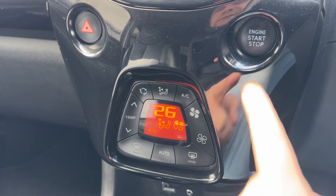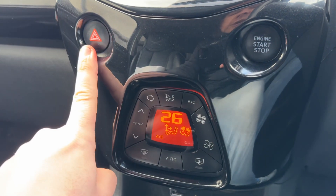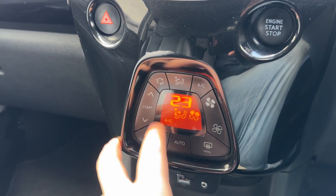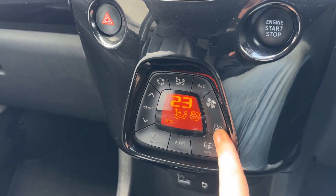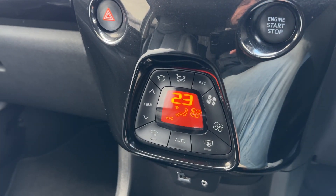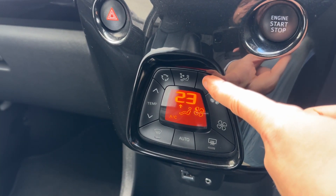Working our way down, we have the start and stop button to start and stop the engine for the car, whether it has warning lights, and then climate control. So you can adjust the temperature first of all. The fan speed you can increase and decrease from there. You can determine where you'd like the air to be distributed, and when you're happy with those settings, you can turn your air conditioning off or back on from there.